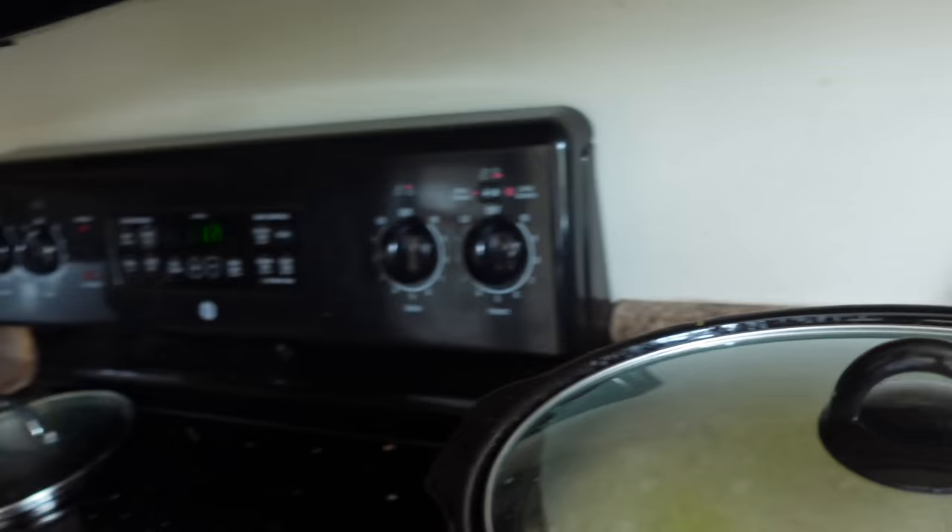Well, good morning everyone. I am taking over the video today. I'm just making some delicious coffee and I am over here in the crock pot making my famous chicken noodle soup.